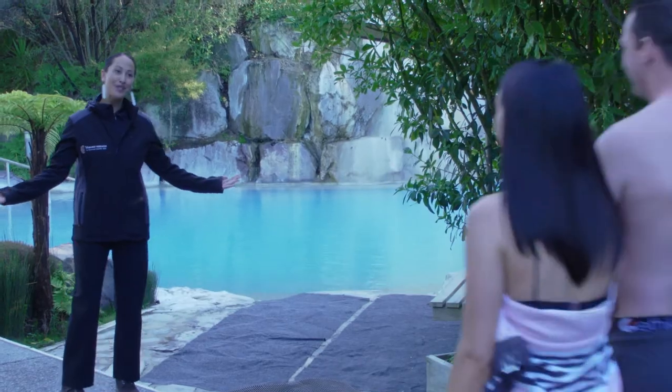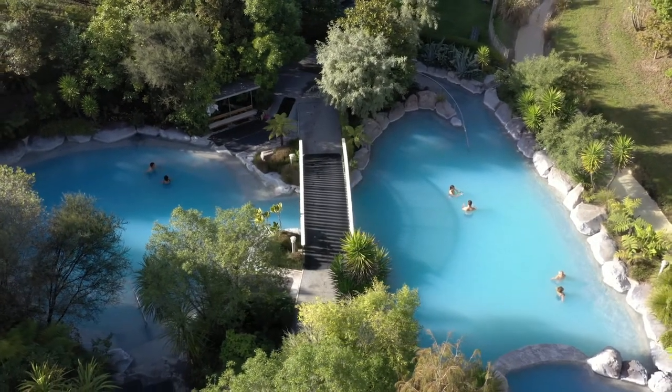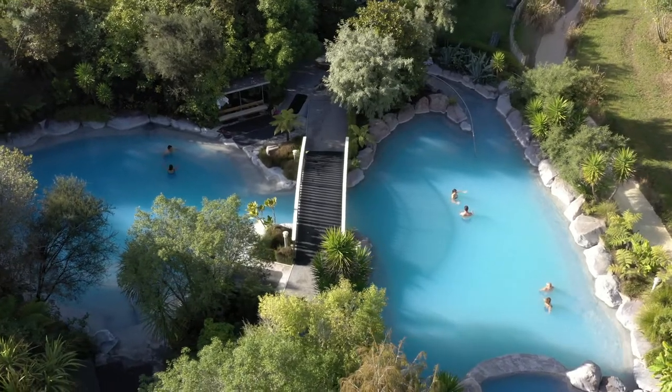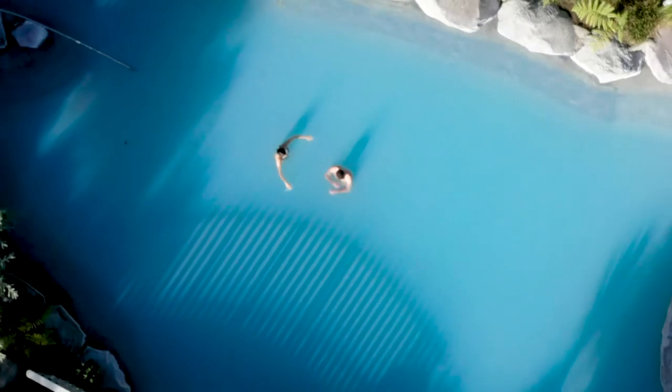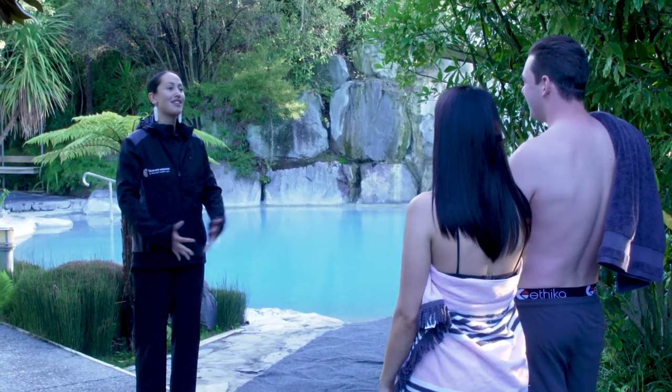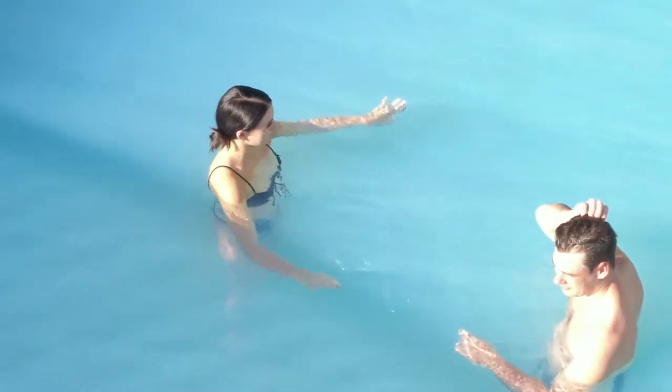Welcome to the pools. They range between 30 and 40 degrees in temperature and we have 13 minerals in the water, which are very beneficial to health and wellbeing, particularly to the skin. When you bathe in these pools it warms you to the core, and even after you have finished bathing, hours and hours later that warmth stays within your core.